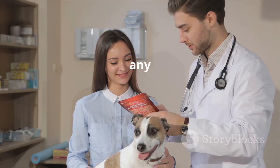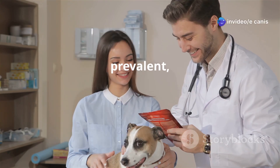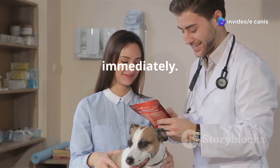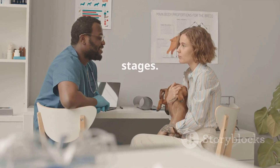If you notice any of these symptoms in your dog, especially if they have been in an area where ticks are prevalent, it is essential to seek veterinary attention immediately. Prompt diagnosis and treatment are vital for preventing the disease from progressing to more severe stages.